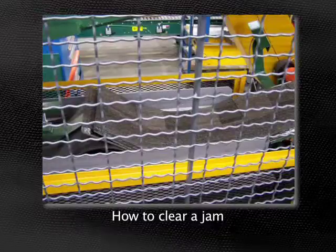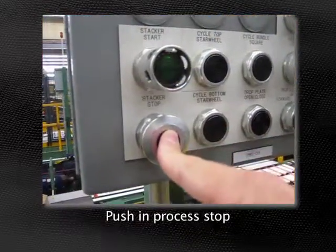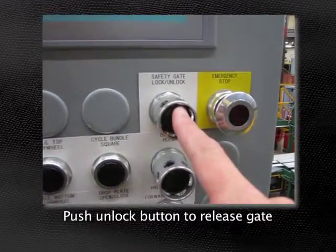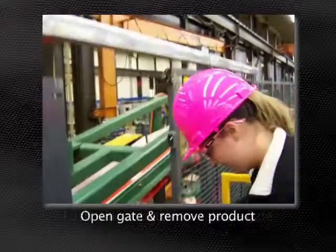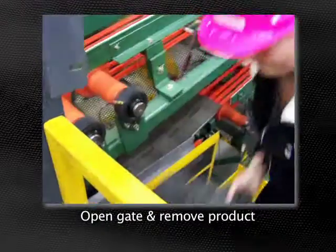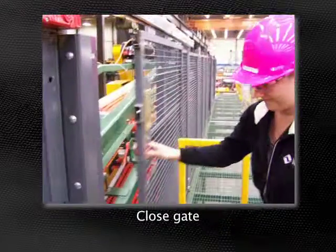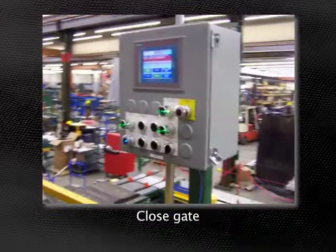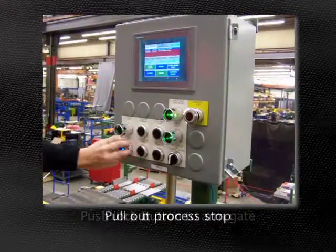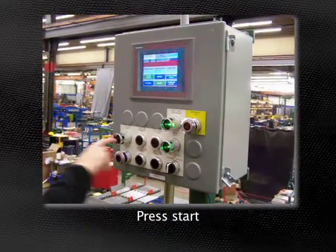Just follow these simple steps. Push in the process stop. Push the unlock button to release the safety gate. Open the gate and remove the product to clear the jam. Close the gate. Push the lock button to arm the gate. Pull out the process stop and press start.